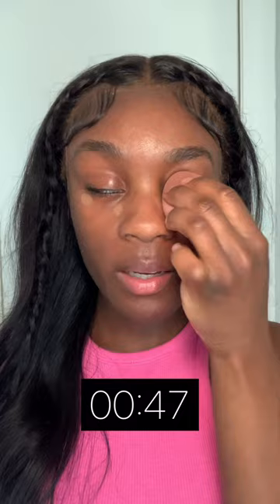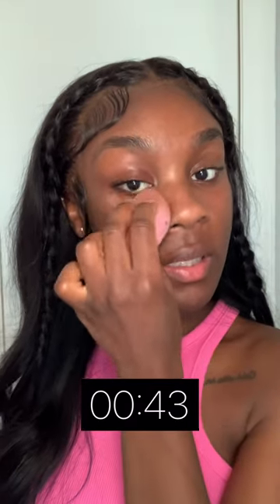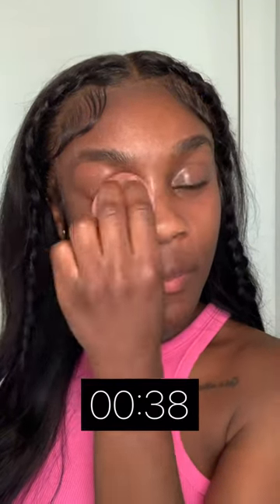This is a part of my everyday makeup routine because it gives me that clean girl aesthetic that we all know and love. So I'm just going to keep blending, making sure we are not taking too much time blending because we only have 35 seconds left.